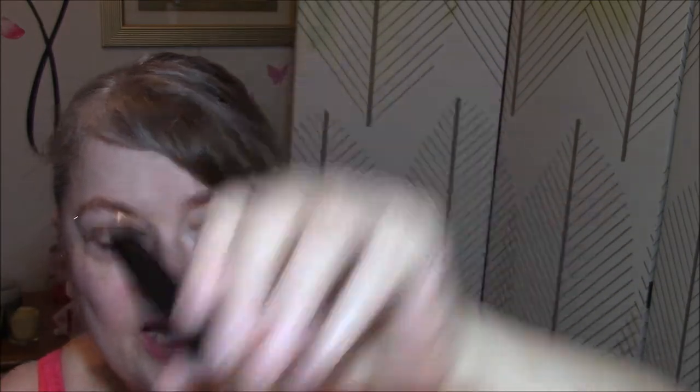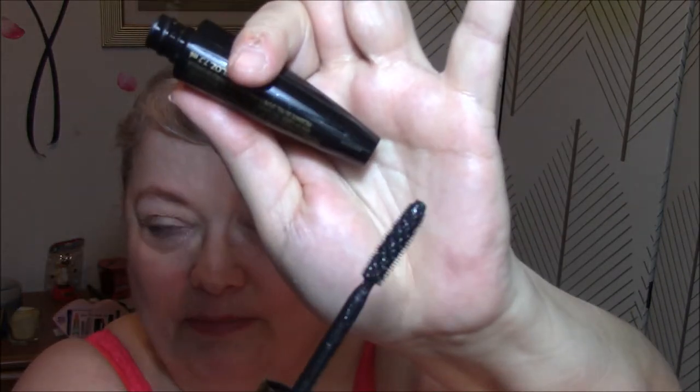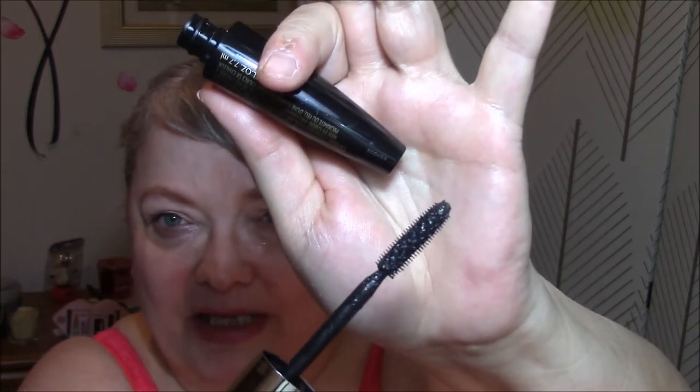I am wearing a brand new item. I got this in a subscription box — it is the Feline Noir Volumous Waterproof Mascara. I don't see a color on here, but this is what it looks like. This is the first time I'm wearing it. It's very wet, pretty clumpy, so you have to go back and forth on your lashes to get them to go right. But after I've used it a few times, I'm sure it'll be fine.